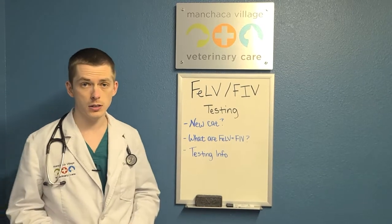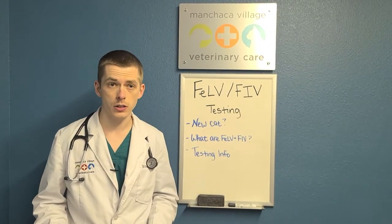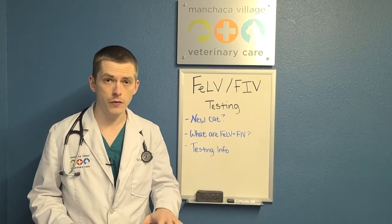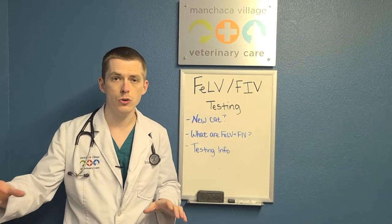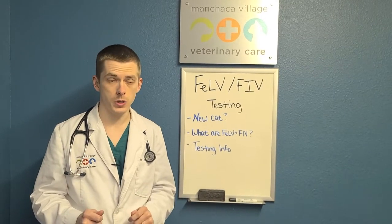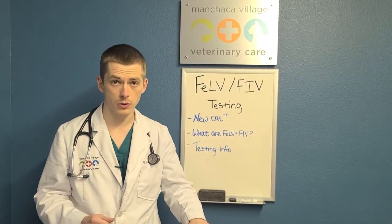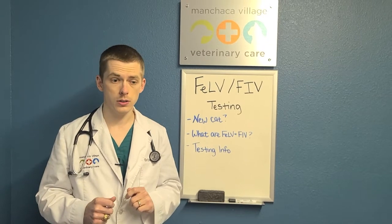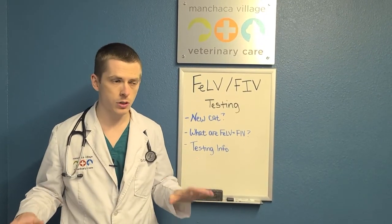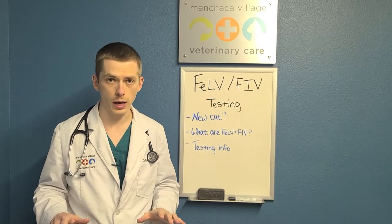The reason why we recommend testing for it is because of how contagious it is, and also how preventable it is. If you already have a cat in your house and you bring in a new cat that is positive for either of these, you need to test because we want to keep that other cat in your house safe. Also, if this new cat is going to be your only cat in your house, it's still beneficial to know.